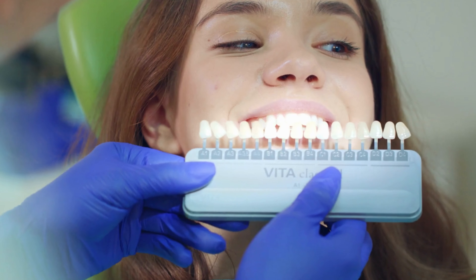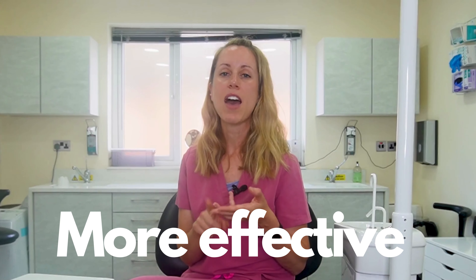The bottom line here is that home remedies for teeth whitening might give you a little temporary fix, but actually they're just going to cause damage to your teeth long term. Professional whitening kits are safer, more effective, and the results are longer lasting. Thanks for watching and I hope you all keep smiling.